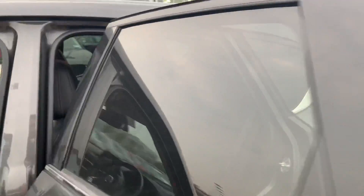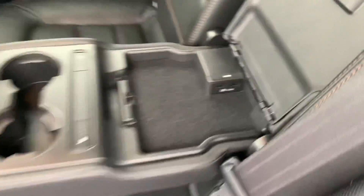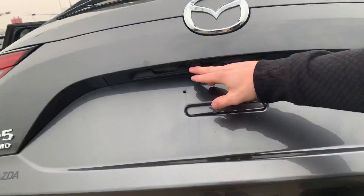Coming back here, you do have lots of space — it's a very spacious vehicle. You have heated seats in the back as well as dual USB fast-charging ports, which is great for long road trips. You do have your all-wheel drive badges, and press this button and you get the power liftgate with cameras right there.